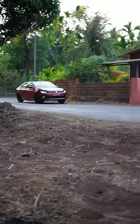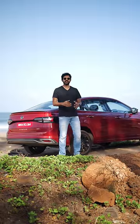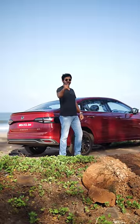Besides being safe, the Virtus is also fast yet comfortable. It's a car that is made in India yet has the Volkswagen DNA of safety, quality, and fun to drive. It's a car made for petrol heads like you and me.